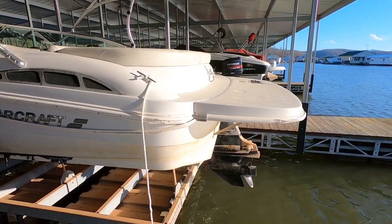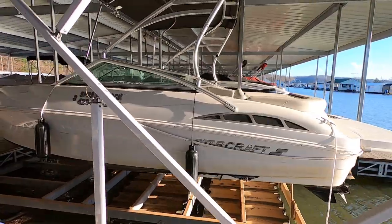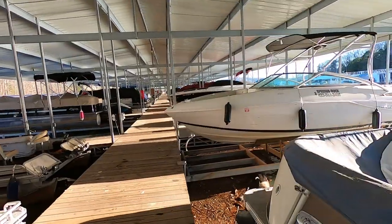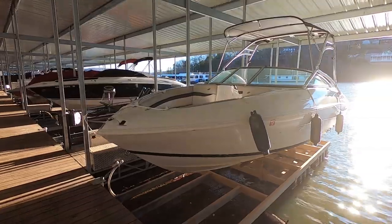So that's going to wrap things up here for the 2017 StarCraft 2321 Bay Rider for sale on Norris Lake with trailer. This has been unit number three. Thank you again for joining us. Visit our website for more information.